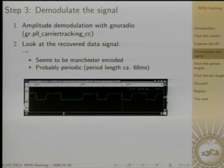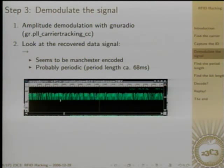In Manchester encoding there are time slot bit durations, and in each bit duration you transmit one bit. In the middle of each bit duration there is an edge either upwards or downwards, and the information is encoded in whether the edge goes upwards — a zero or one — or downwards. On the beginning and end of a bit duration there might be edges too, but those don't carry data. The signal seems to be periodic with a period length of about 68 microseconds, which might be important later.